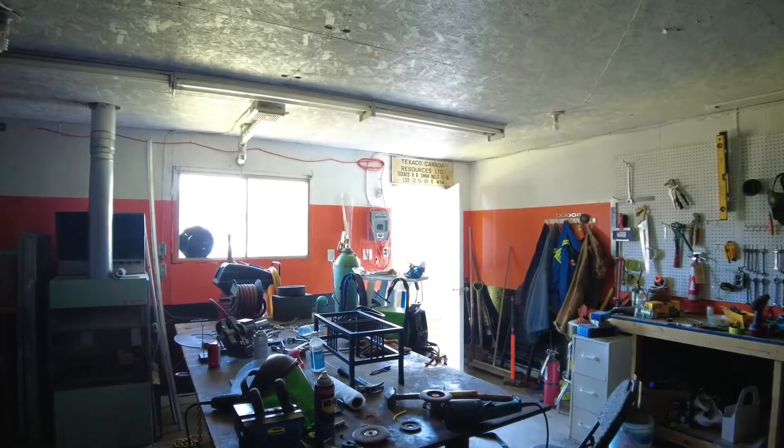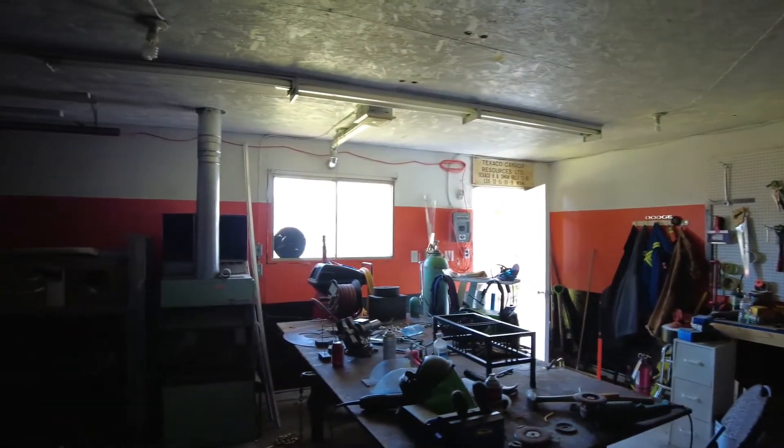Now I'm just checking how well it records when it's not too bright in here. I don't have any lights on in my garage, but the door and window are open on that side there. So that's the only light in here.